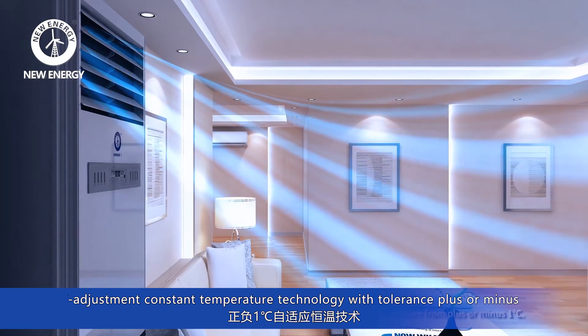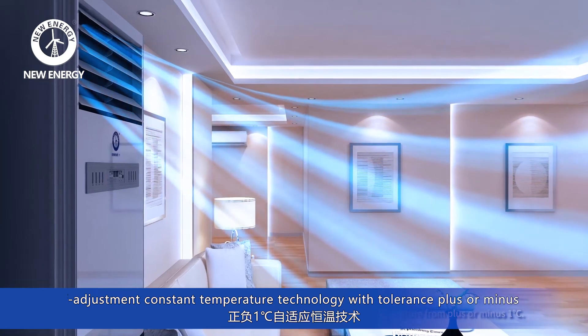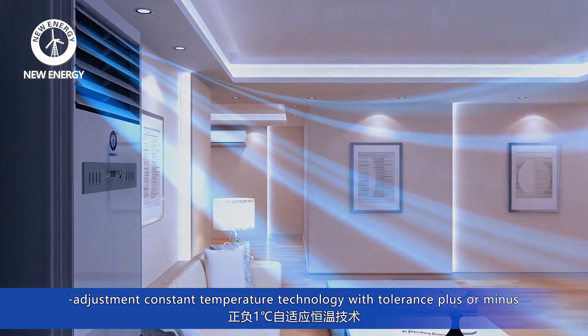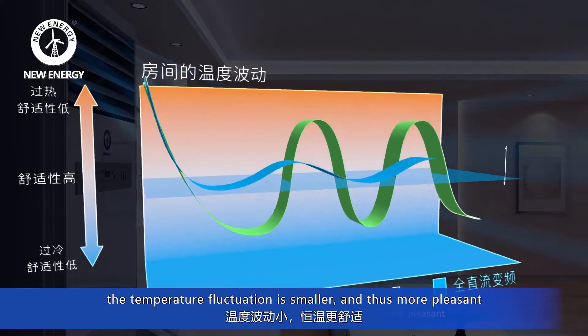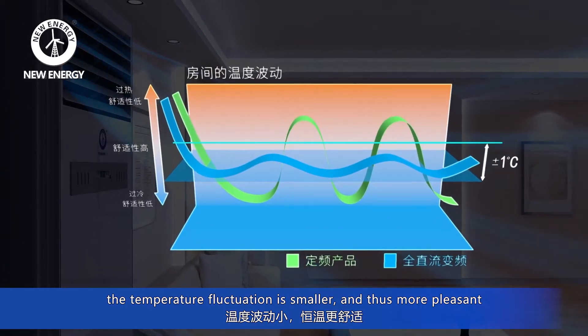Self-adjustment constant temperature technology, with tolerance of plus or minus 1 centigrade degree. Compared with common air-to-water heat pumps, the temperature fluctuation is smaller and thus more pleasant.